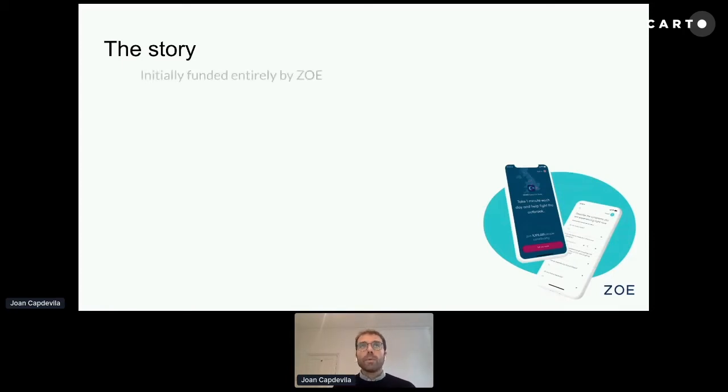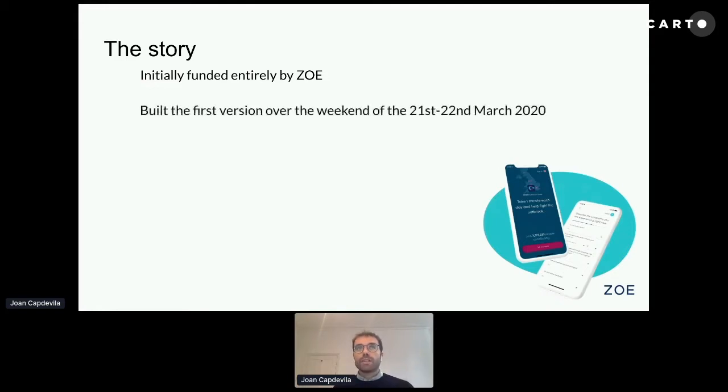This app was initially funded entirely by Zoe. Zoe is a nutrition and healthcare company located in London, and also has offices in Boston. The app was first built over a weekend. We created a squad of data engineers, software engineers, and scientists, which came up with the first version of this app on the weekend of the 21st and 22nd of March. The app was finally launched on the 24th of March, right before the lockdown in the UK.